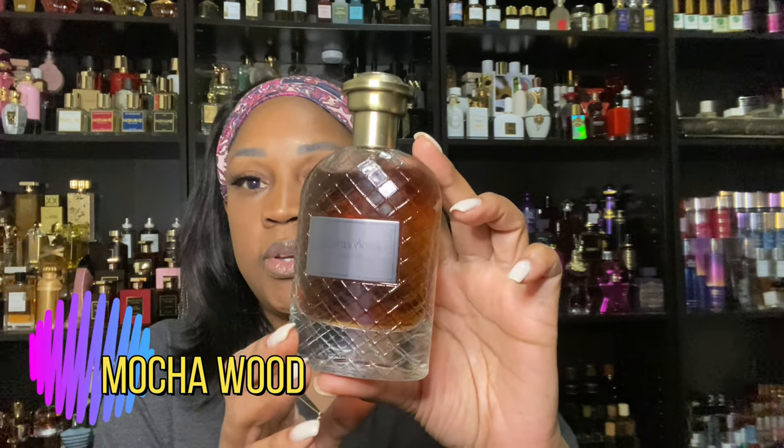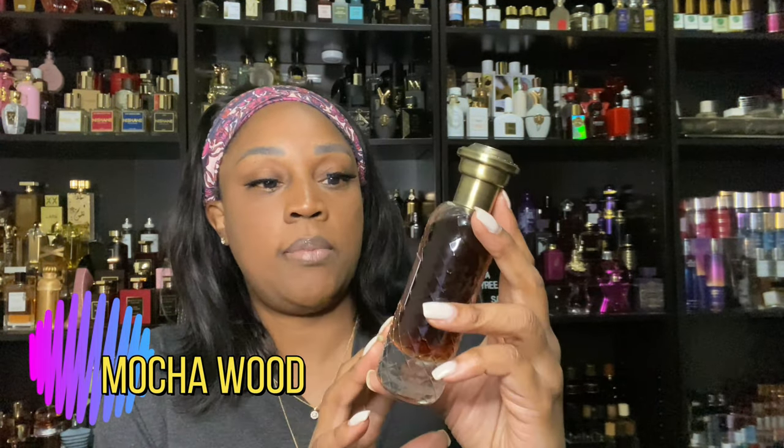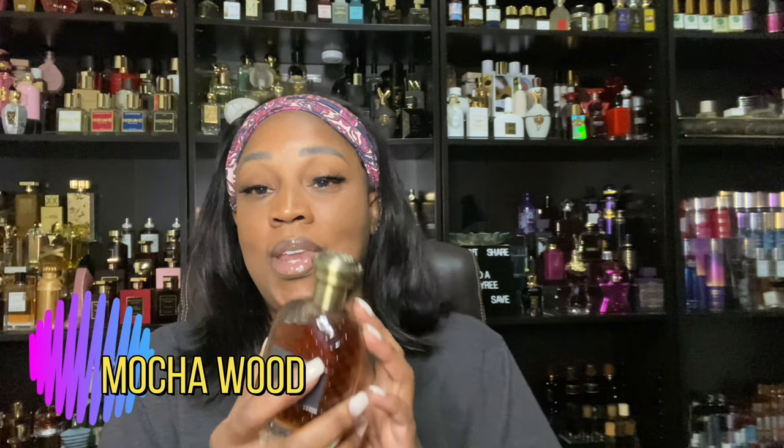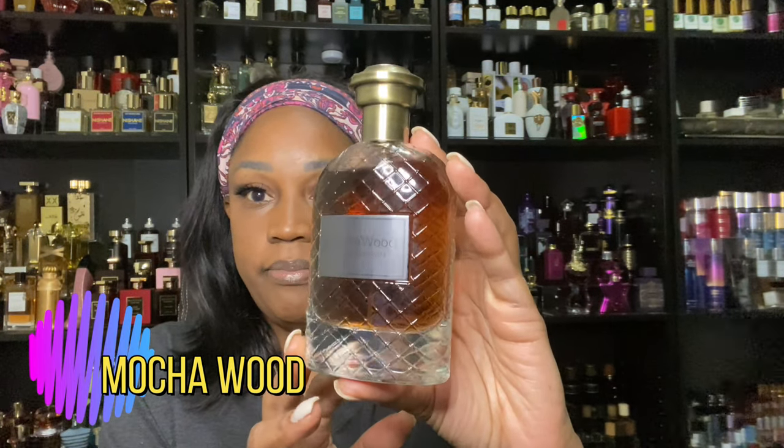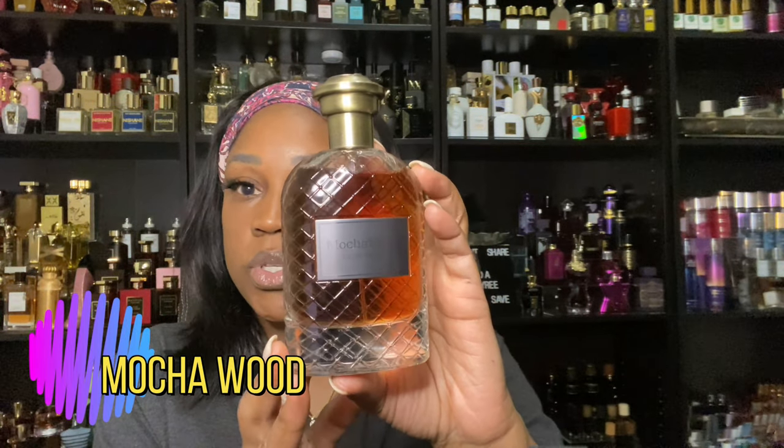This one here is a coffee bomb. I'm really looking forward to around when the weather gets a little cooler — around September-ish out here in Texas — when I reach for my coffee fragrances. This would be the one that I'm going to reach for. It is Mocha Wood and it is a gorgeous coffee scent.